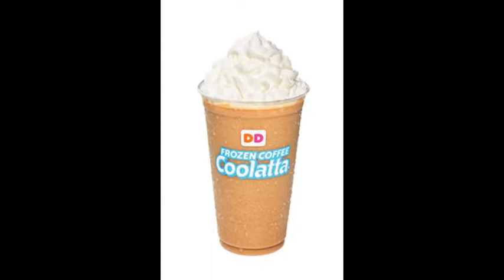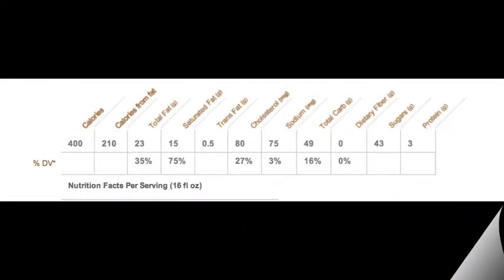Here's a coffee Coolatta, which is one of the worst drinks that Dunkin' Donuts offers. There's 400 calories, 15 grams of saturated fat — 75% of your suggested daily value — 27% of your daily cholesterol, 16% of your daily carbohydrates, and 43 grams of sugar.